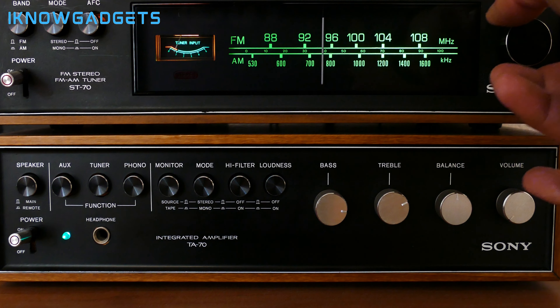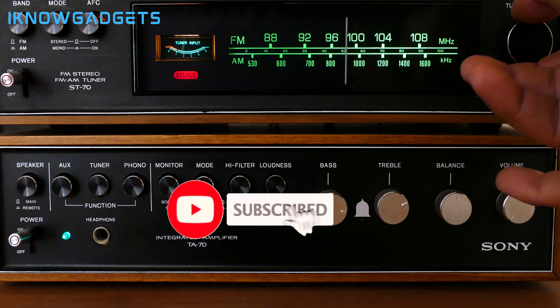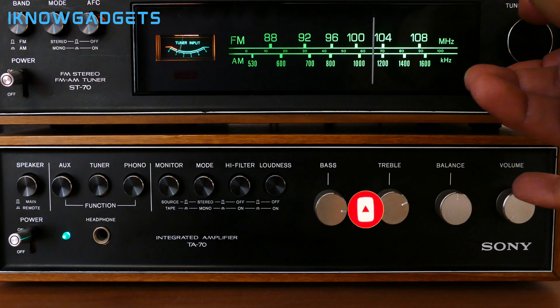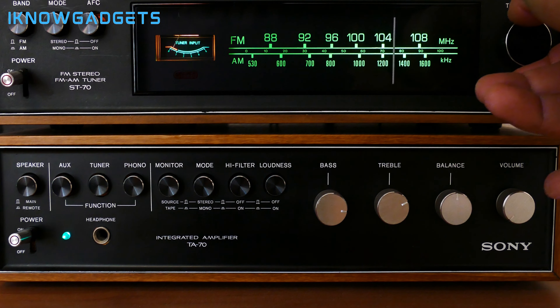Check the links in the video description below for the latest pricing and availability on any of these models. Let me know which soundbar sounds most appealing to your setup down in the comments. If this overview was helpful, please give the video a thumbs up. Until next time, thank you for watching.